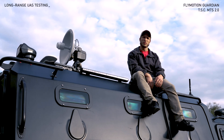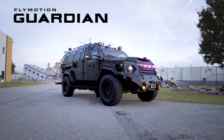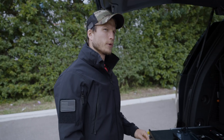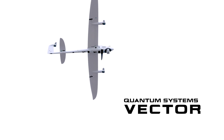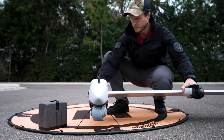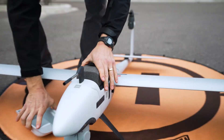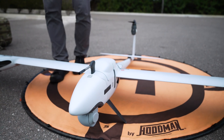What we have in this example is a Flymotion Guardian Mobile Talk and the TSC MTS 2.0 tracking antenna. A VTOL drone like the Quantum System Vector allows for long ISR capability. Since it's a fixed-wing configuration, when it's flying it's able to maintain airtime a lot longer — it's much more efficient.